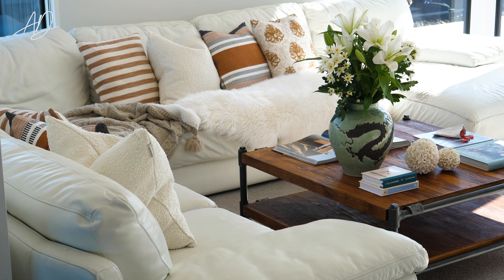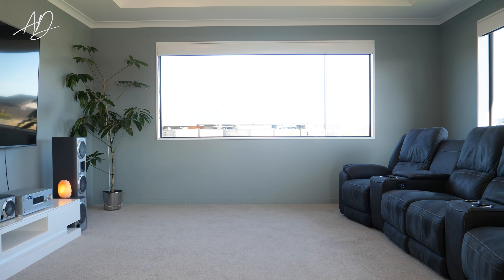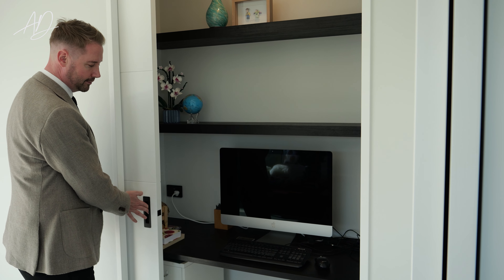The home features a bright spacious living area plus a second lounge which is designed as a home theatre. A computer nook offers a dedicated space for work or study.